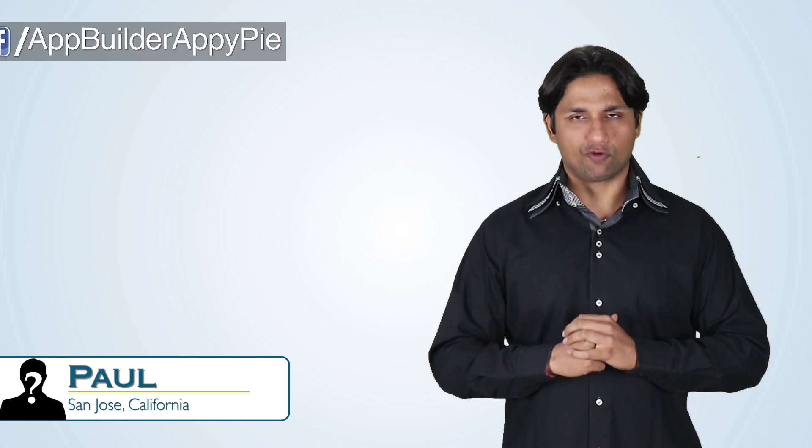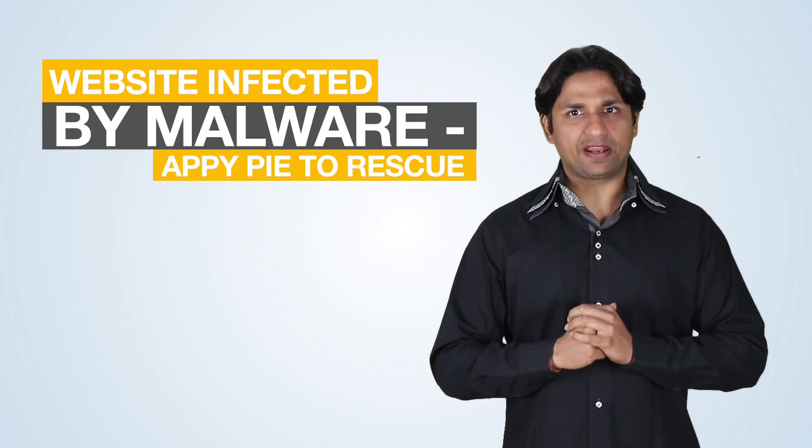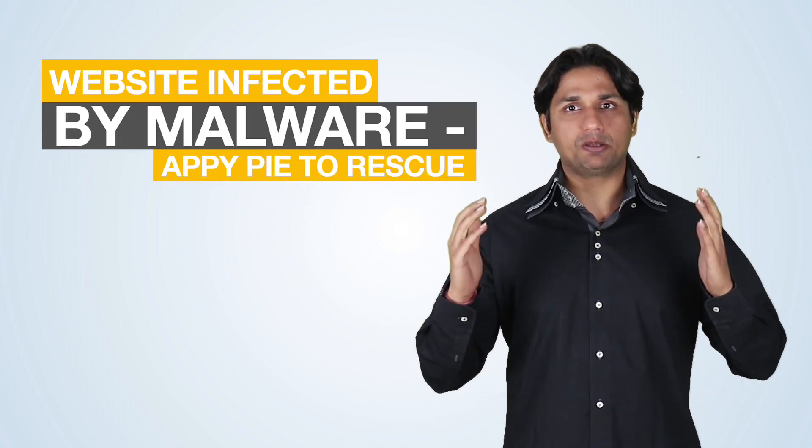Welcome to another edition of Ask Nappy. Today's question comes from Paul from San Jose, California, who happens to be one of our AppyPie clients. He asks that his website has been infected by malware — how can AppyPie assist him?